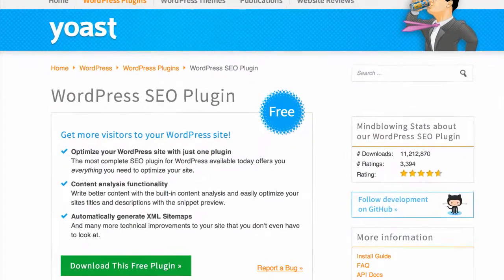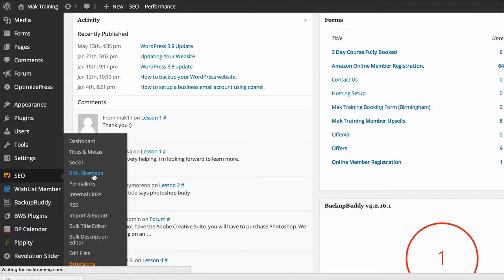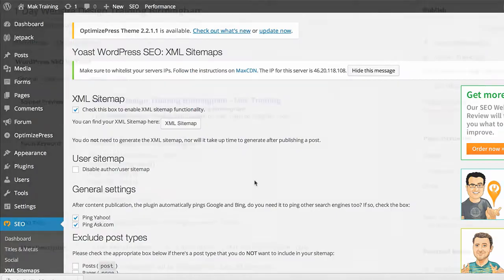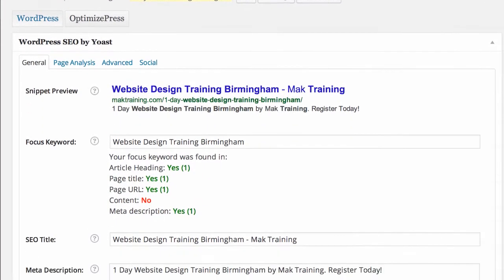The next plugin we're going to talk about is WordPress SEO by Yoast. This is a very good plugin for sending your sitemap to Google and also it does a very good job of setting up your titles for SEO purposes.